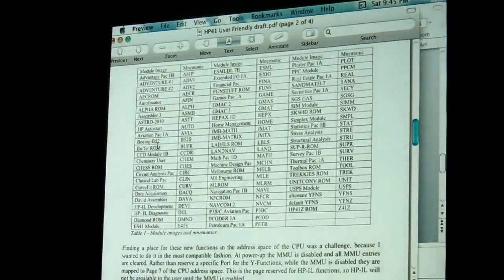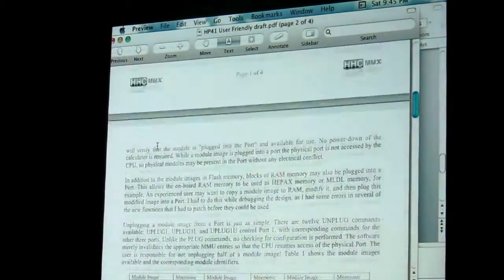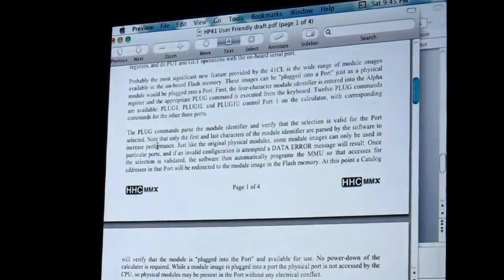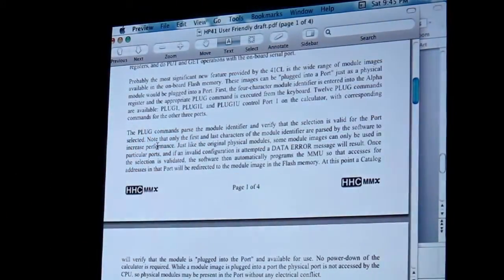So I would put that in Alpha. I would decide which port I want it to be virtually assigned to. I would execute some of the new functions that are put in. You see Plug 1, Plug 1L, and Plug 1U — there are three plug functions for each port. Plug 1 plugs in a ROM into the entire space of the port. Plug 1L puts it in the lower page. Plug 1U puts it in the upper page. The Advantage ROM takes the whole port, so you would put that four-letter abbreviation into Alpha and execute Plug 1.